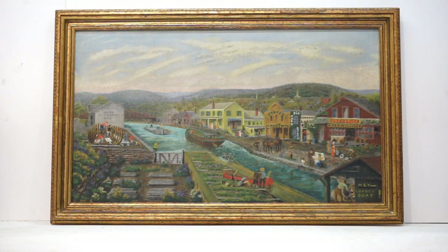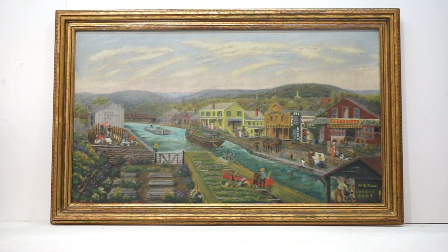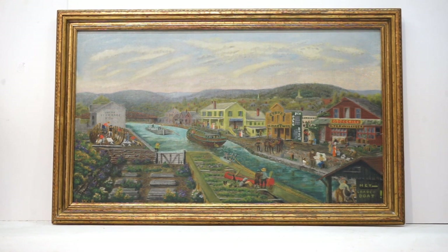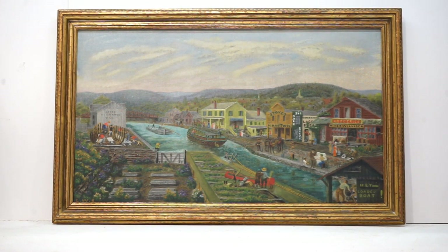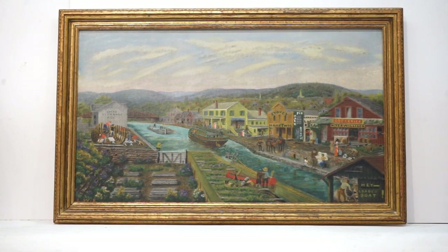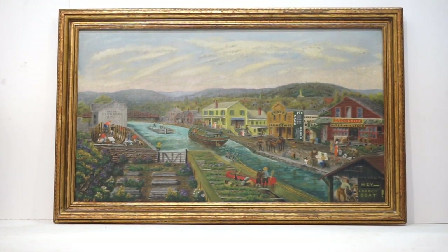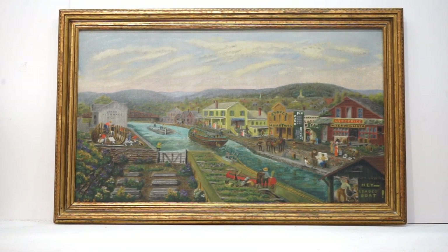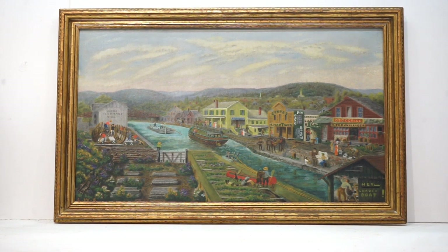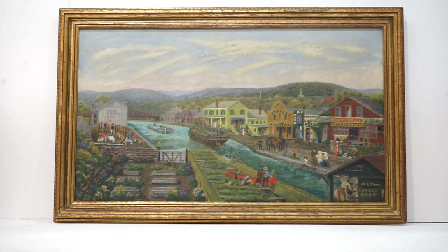They say it's the scene of Ellenville in 1898. There's the boat building and dry dock on the left there, two canal boats in the water — one loaded, one not. You can see a lock tender in the lower right-hand corner operating the lock. Someone shouts, 'Hey, loaded boat!' Some of these buildings still stand in Ellenville, but the canal is completely filled in.